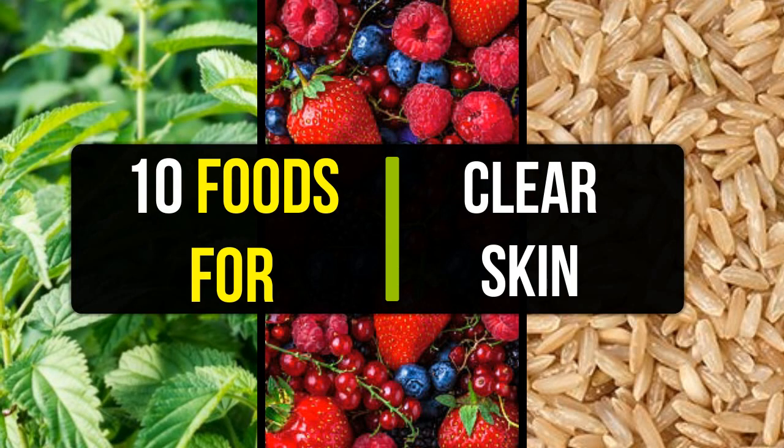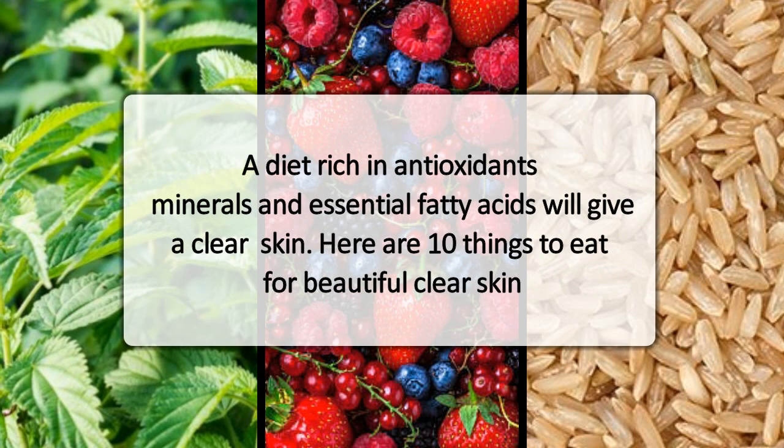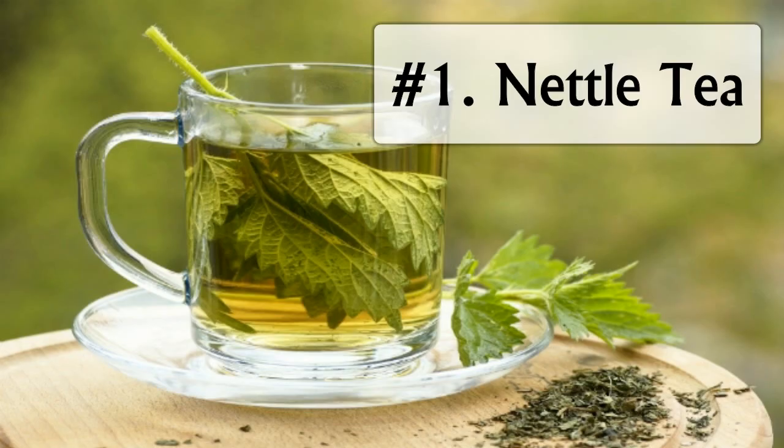10 Foods for Clear Skin. A diet rich in antioxidants, minerals, and essential fatty acids will give clear skin. Here are 10 things to eat for beautiful clear skin.